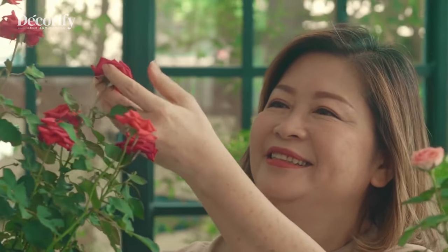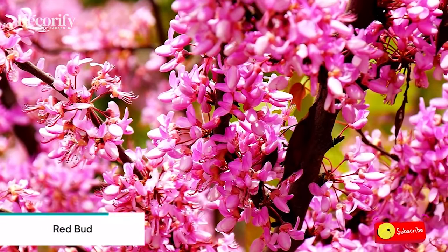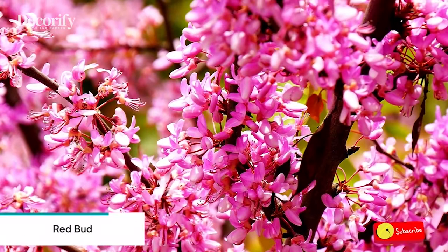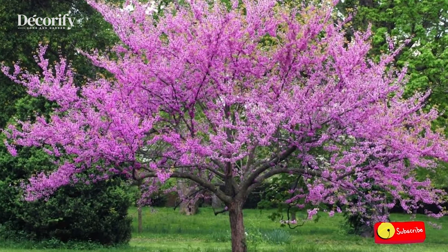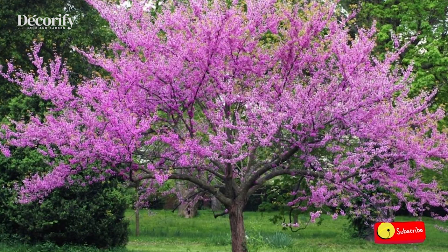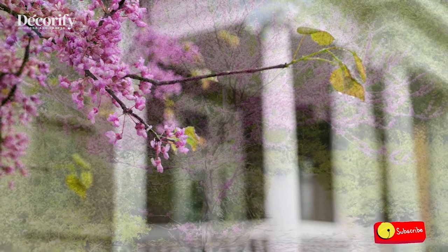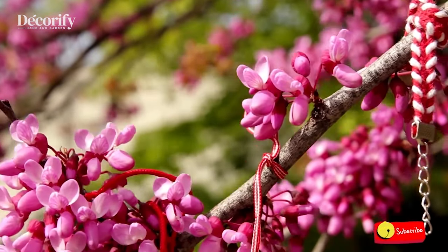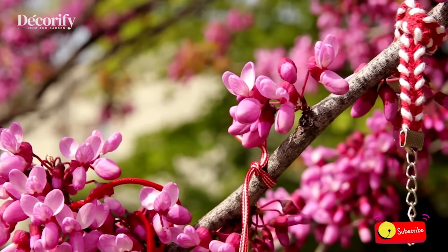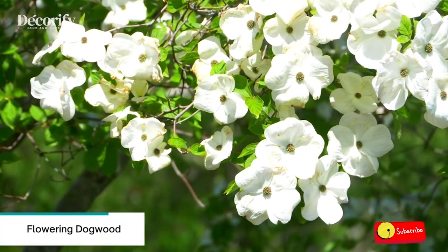Here are eight best dwarf trees for small spaces. Number one: Redbud. Redbuds have small showy blooms that explode from delicate buds in early spring before the leaves have emerged from their winter rest. These small flowers cluster on the bark of these trees, often even on the trunk. The lovely heart-shaped leaves shimmer in the sun. Small, low maintenance, adaptable, and native to the United States, these beautiful trees are perfect for any yard. Redbud trees grow in part shade to full sun.